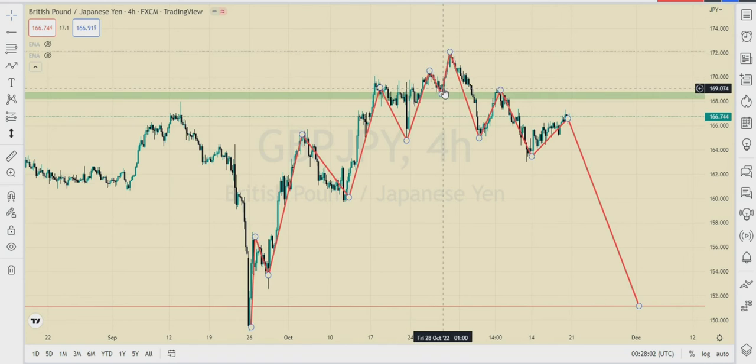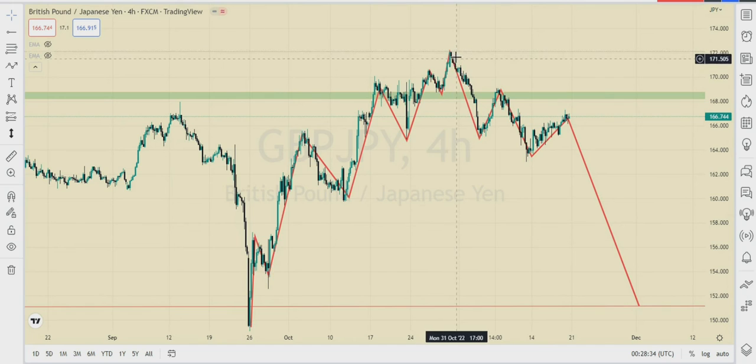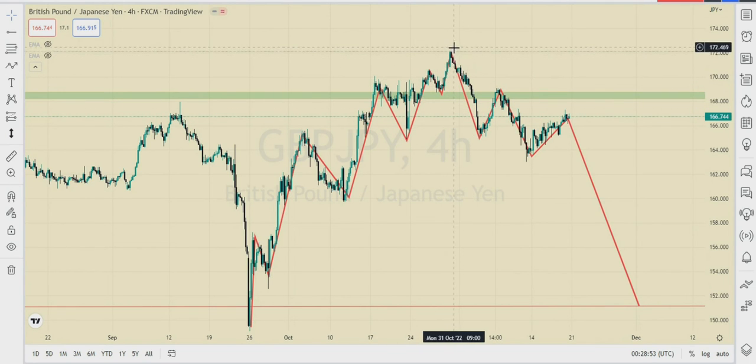At a certain point, smart money is buying — but not to take the market higher. They are buying to sell. We call it 'buy to sell' because they have big money and they have to shift their orders in small increments until they are net short before taking the market down. They buy here to put breakout traders on the wrong side of the market, take the market above a little — sometimes just a small wick, sometimes above the old high — and then melt it down. When they come back to the resistance area, they sell massively and bring the market all the way down.